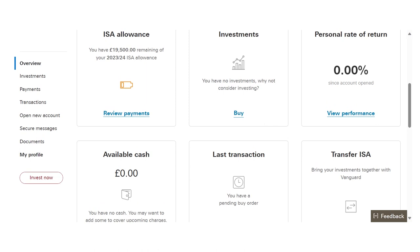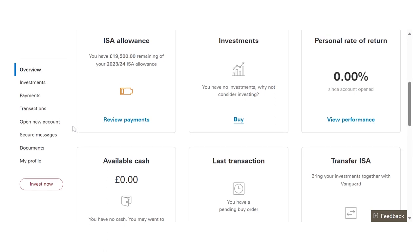Scrolling through the sidebar: Investments is what's shown here. Payments is where you can withdraw or add funds — so if some money enters your account and you want to invest it, go to Payments and add. Transactions shows your past transaction history. Open a New Account lets you open a Junior ISA for your child or a pension account. Messages is self-explanatory. Documents — for every month you invest, a document will be sent to your email and you can also find them here.